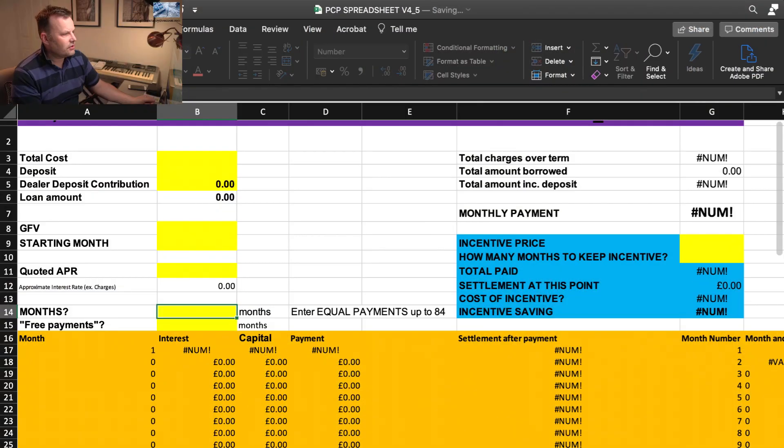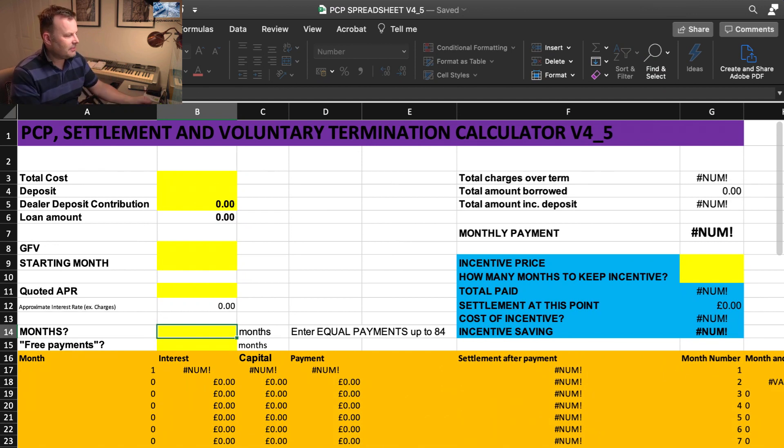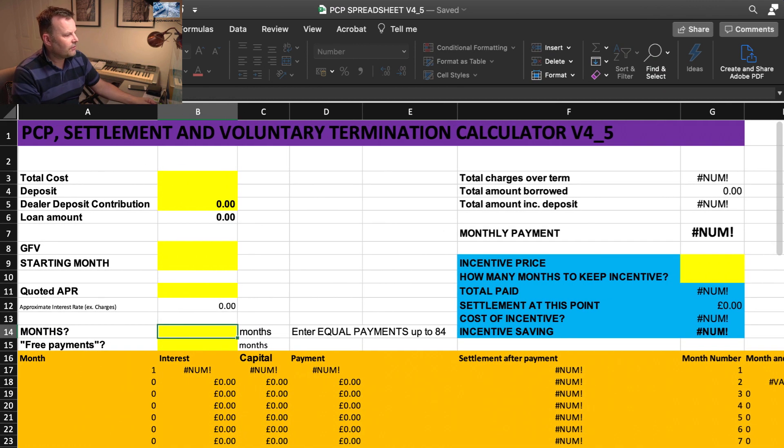The latest version of the spreadsheet, which I've called version 4.5, has a few housekeeping changes. First, I didn't realize that although I locked the individual worksheets, I hadn't locked the entire workbook — which meant people were unable to copy tabs and duplicate worksheets. I've removed that restriction now.